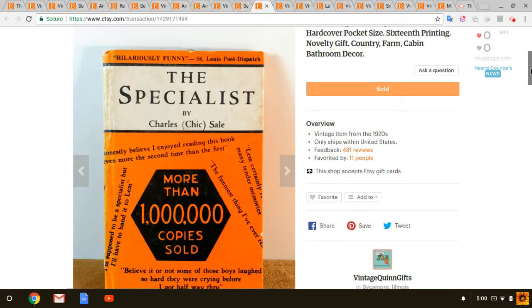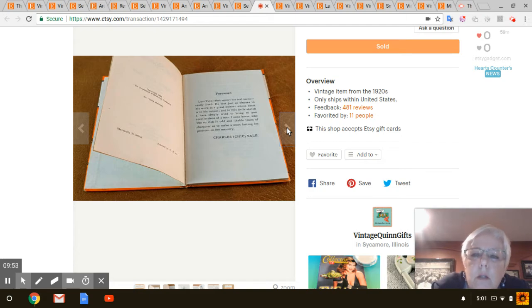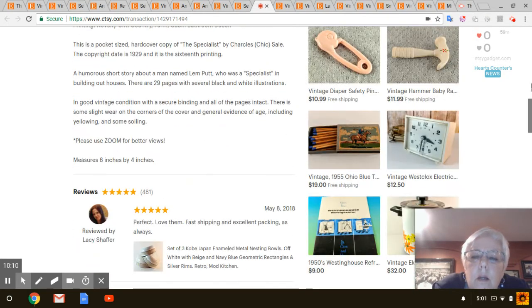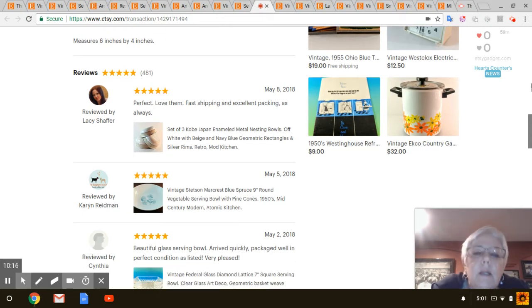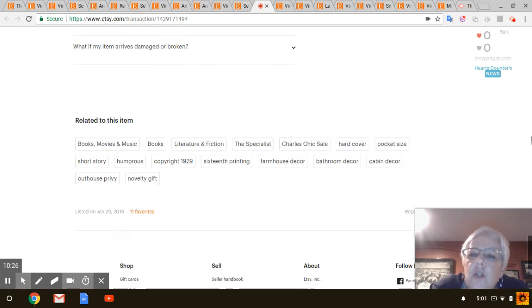Next is this old book from 1929 called The Specialist. It's about a man that builds outhouses — just a silly little short story, but apparently it was a bestseller. I got that at the Country Store Thrift Store and I think I only paid a quarter for it. That sold for $16 with shipping included. I've had it since January, so not too bad.